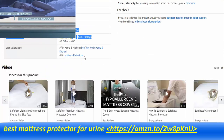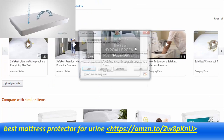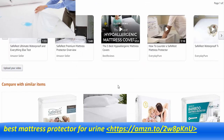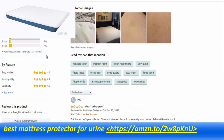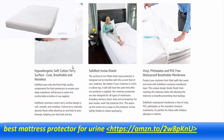Our encasements' ability to block allergens can be beneficial for the more than 60 million Americans who suffer from daily allergy and asthma triggers, and they are recommended by doctors nationwide. Providing a cleaner sleep environment with a SafeRest encasement can result in improved air quality and a better night's sleep.